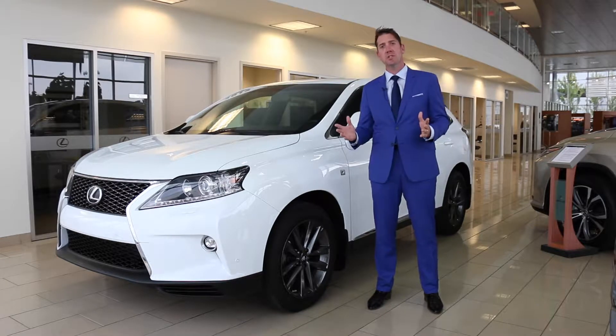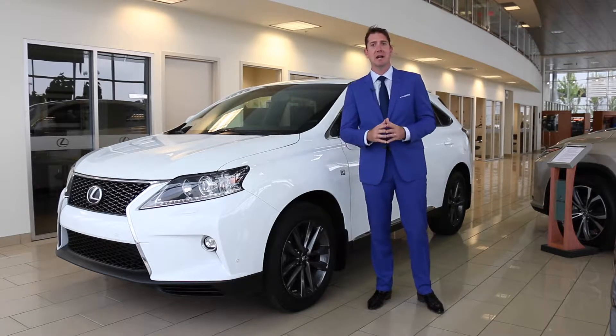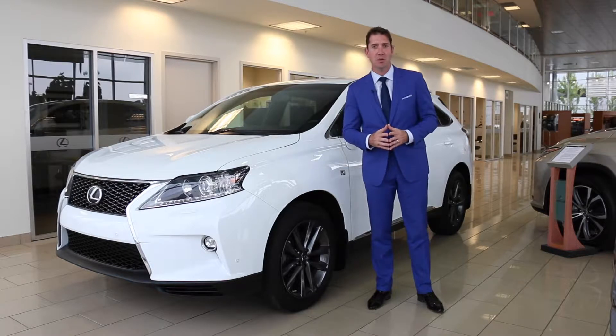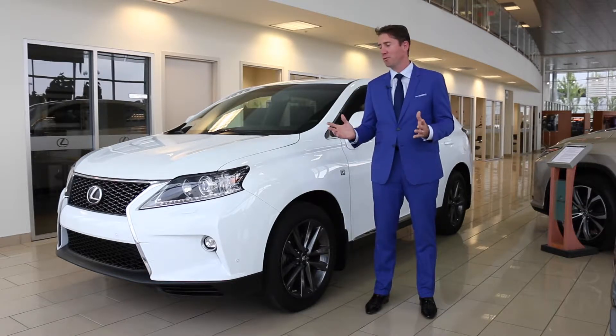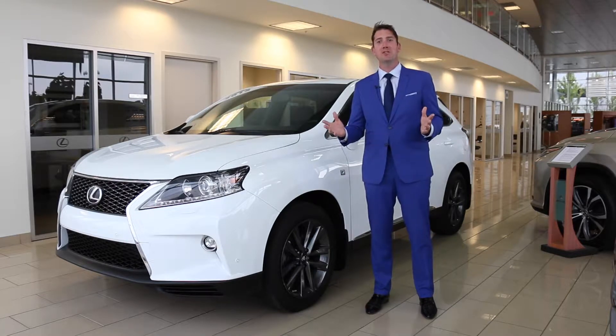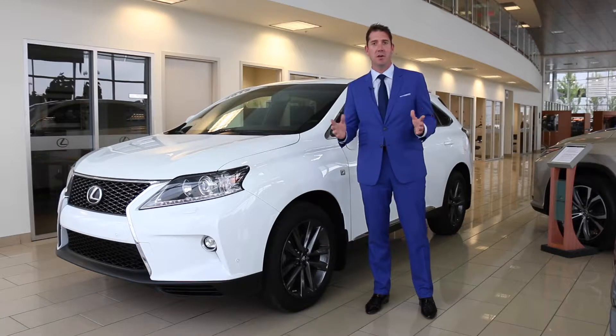The last video I shot was the 2015 GX — that vehicle was sold. We also had a 2014 Lexus LX that was a Car of the Week a few weeks past that, and that one is sold as well. So right now we have no Car of the Week videos on our website, so good thing we're filming this today. If you're really interested, you can go to our Facebook page — all the ones we've ever done are archived on there.